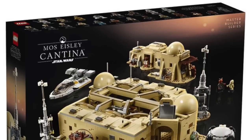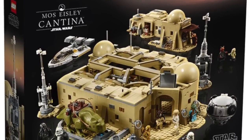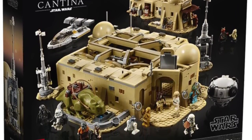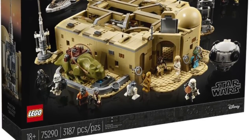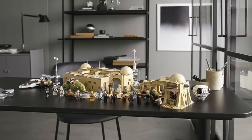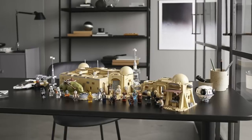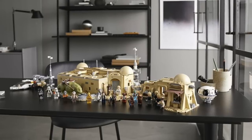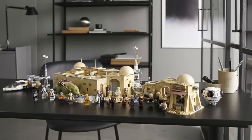Moving on to Star Wars, on the Lego front this week we got official images for the upcoming Star Wars Mos Eisley Cantina Master Builder Series set. These Master Builder Series sets are very large, almost like playsets for Lego — they announced one for Harry Potter just recently. This Star Wars set will run about $350 and has about 3,187 pieces.